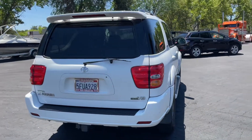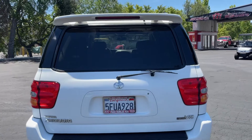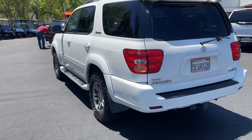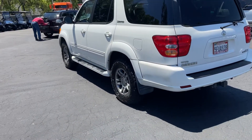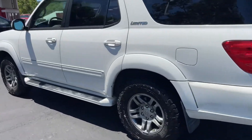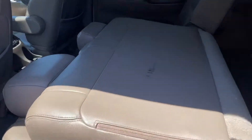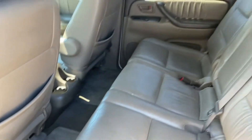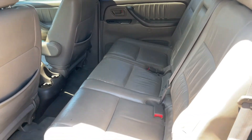That window rolls down in the back — took a picture of that. So again, it's a V8 Sequoia Limited. Let's get to the interior — driver's side is really nice, three-row seating. You can flop that down or whatever you want to do. Back row is in really good condition. Second row great condition, no rips or tears.